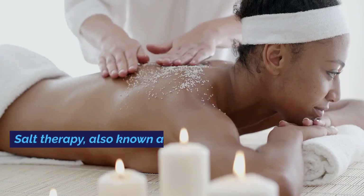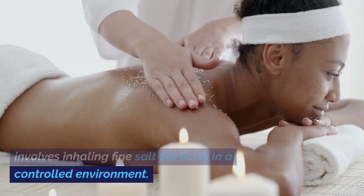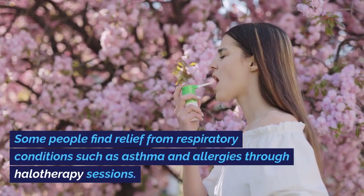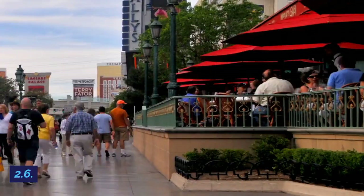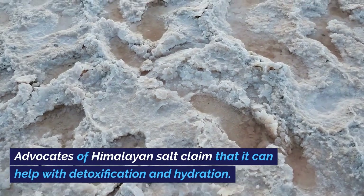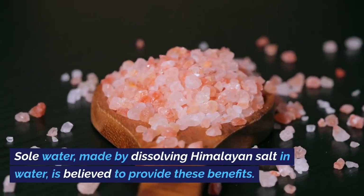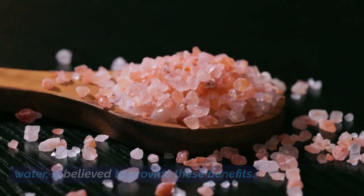Salt therapy, also known as halotherapy, involves inhaling fine salt particles in a controlled environment. Some people find relief from respiratory conditions such as asthma and allergies through halotherapy sessions. Sole water, made by dissolving Himalayan salt in water, is also believed to provide detoxification and hydration benefits.